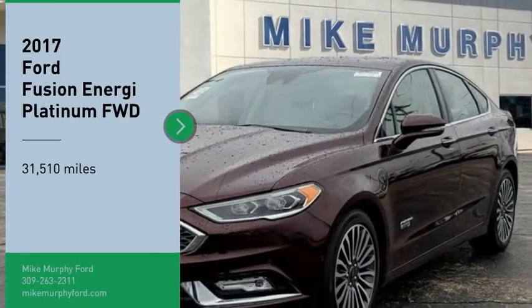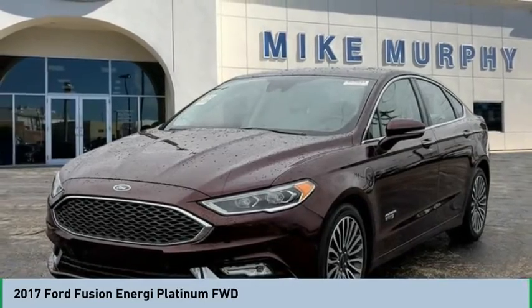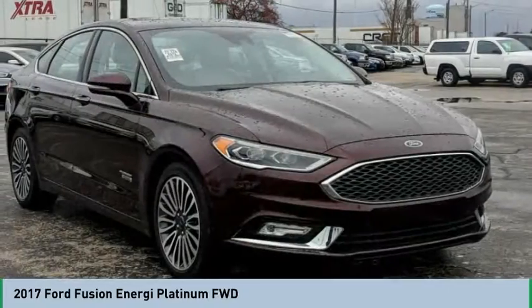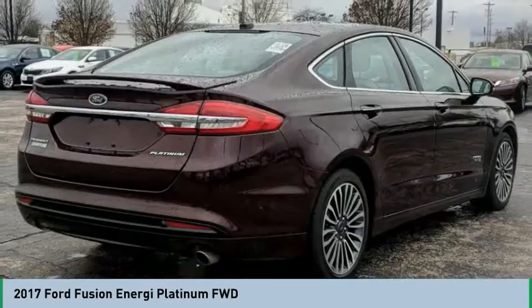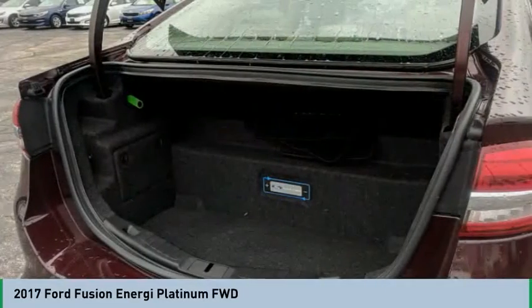Take a ride in the 2017 Fusion Energi. The Ford Fusion Energi is an electric hybrid vehicle with all of the efficiencies you want in an electric vehicle. It also offers the new Sync infotainment interface, push-button start, and an 11-speaker audio system.